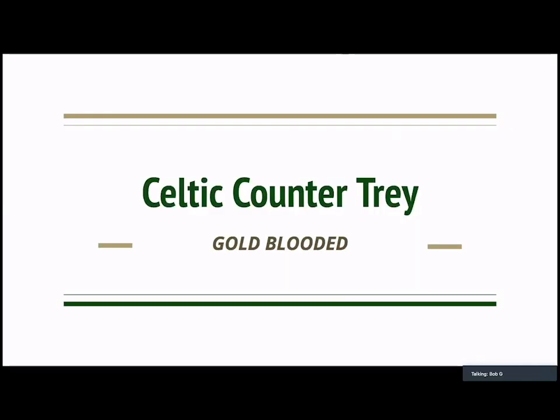Hello, I'm Bob Gesswitz from Dublin Drome High School in Dublin, Ohio. Today I'm going to be talking about our counter tray, which is our base run game.